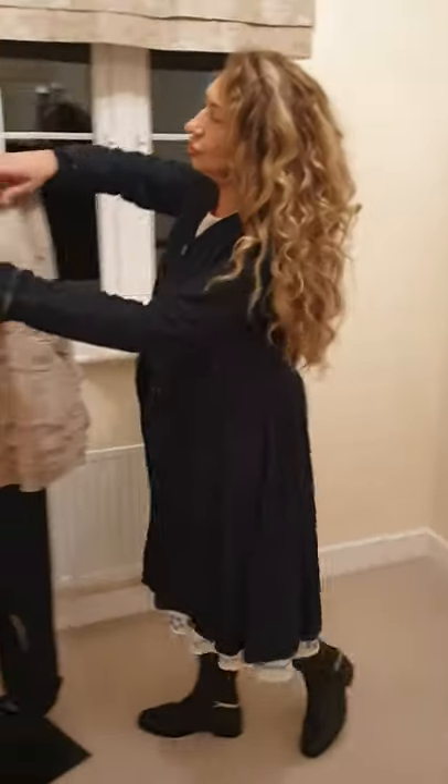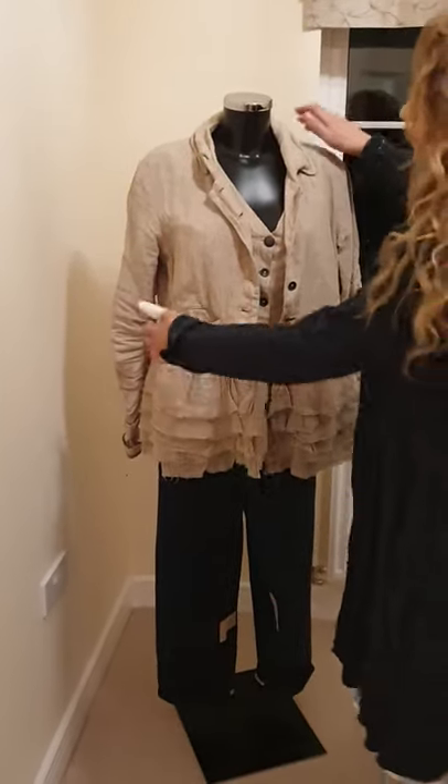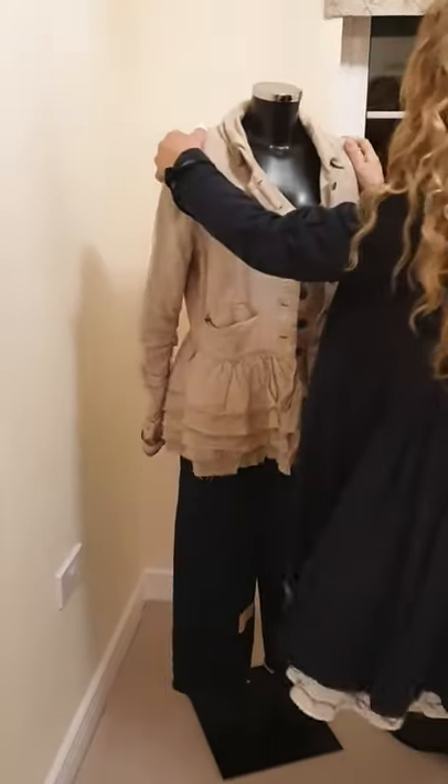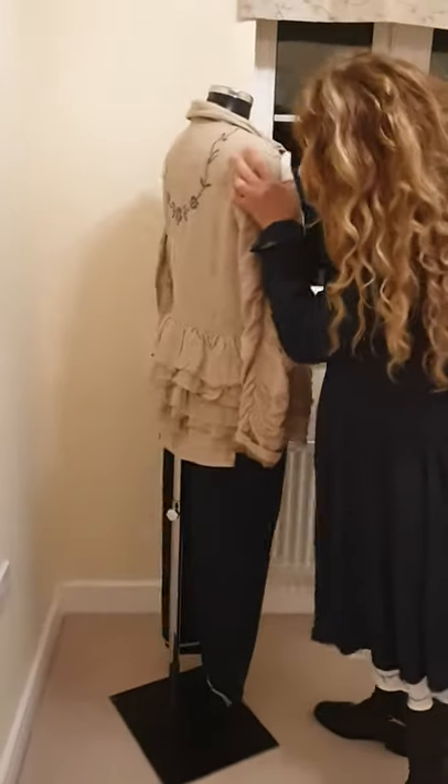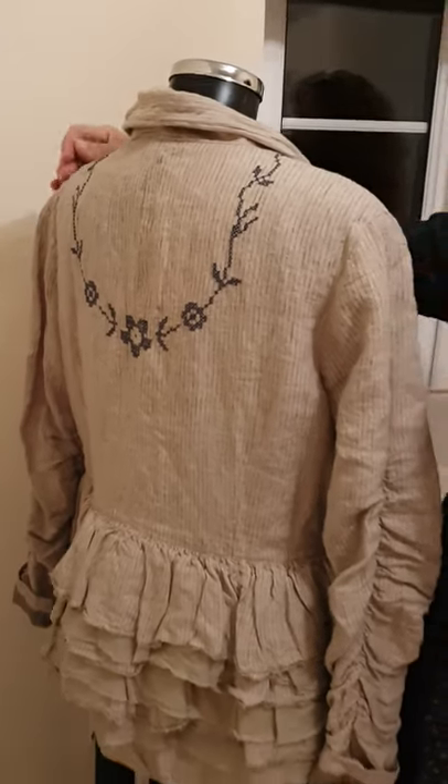So now we go over to Maggie and show this beautiful jacket which has got the peplum, as you can see — front and back. So slowly we turn her around and there you are. You can see the peplum and also this lovely detail at the back of the jacket.